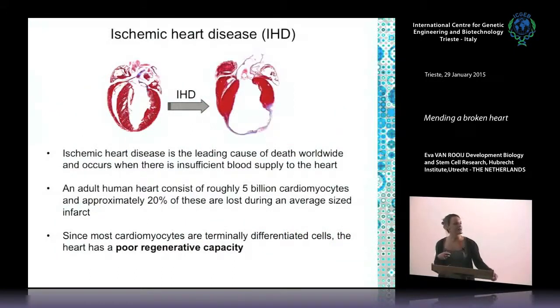One of the focuses in our lab right now is ischemic heart disease. Ischemic heart disease is caused by an insufficient blood supply to the heart — you get an infarct, and because part of the left ventricle is no longer supplied by blood, it starts to die off. A normal adult human heart has roughly five billion myocytes; during an average-sized infarct roughly 20% of these cells are lost. Normally neighboring cells would divide to heal the wound, but because most myocytes are terminally differentiated the heart has a very poor regenerative capacity — basically what's gone is gone.